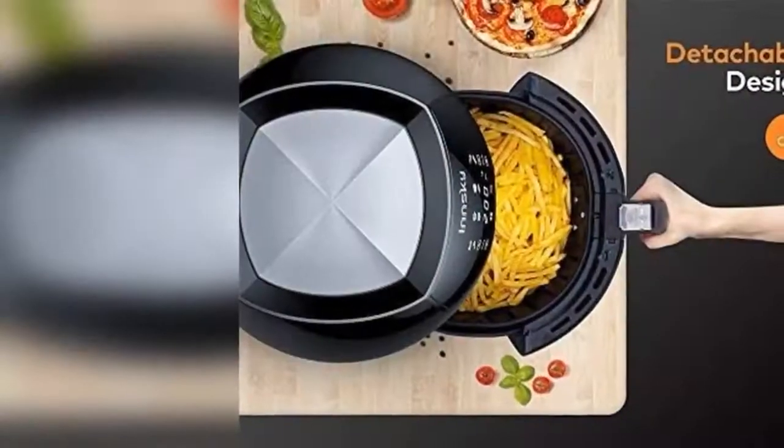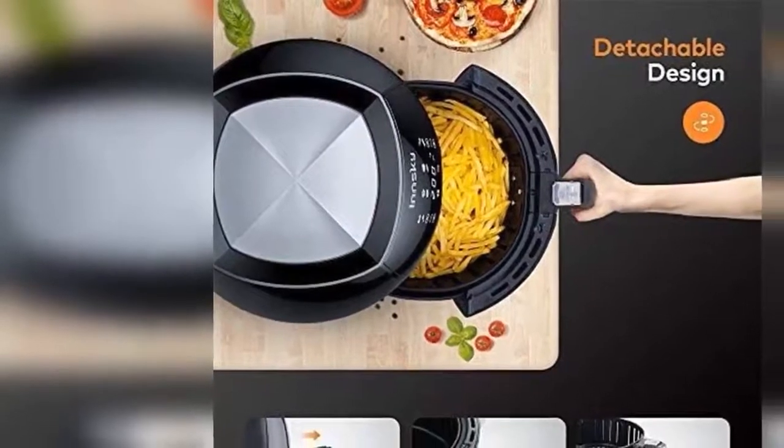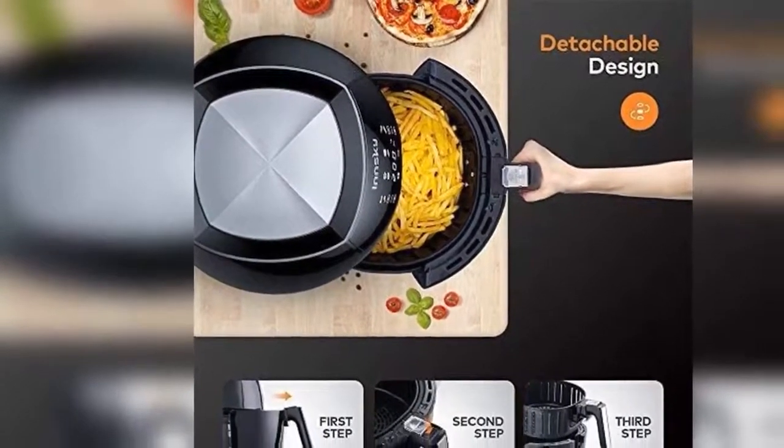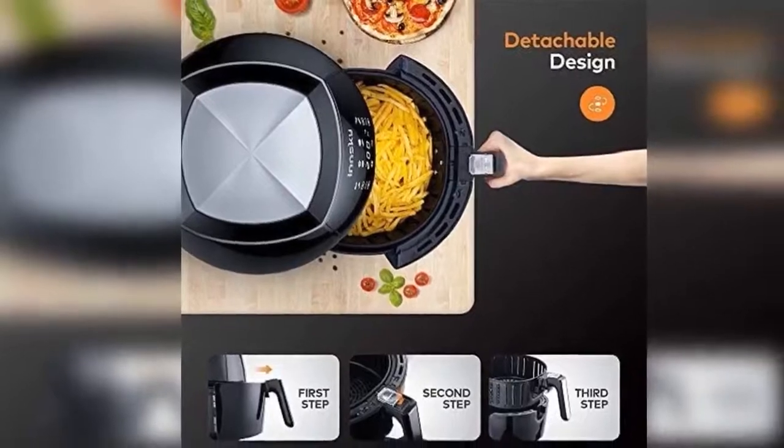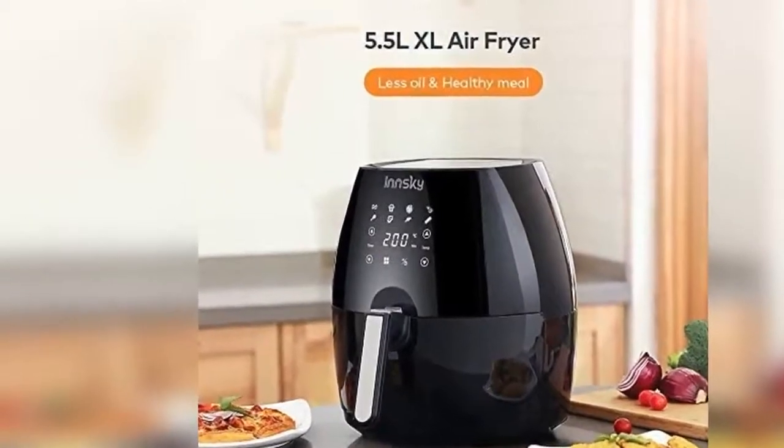Cooking method: the air is heated to the ideal temperature and circulated at high speed through the cooking space, so that the food is cooked evenly and remains crisp and dry on the outside but soft on the inside. However, the oil is not completely abolished — a spoon is enough.